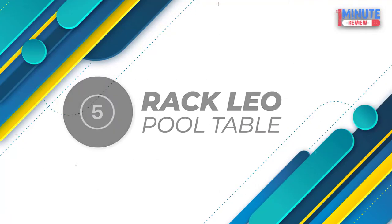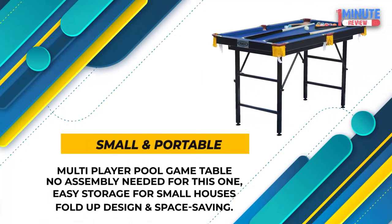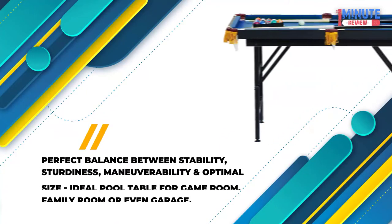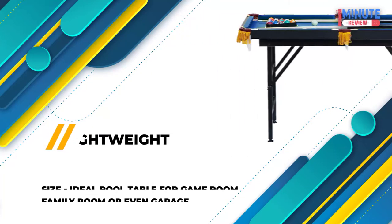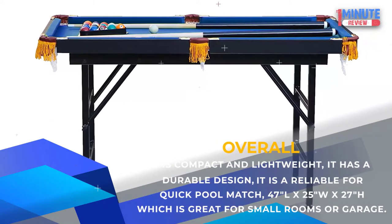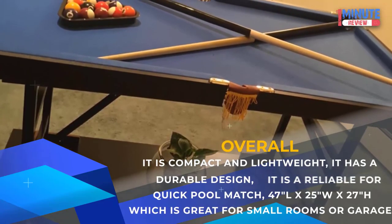Number 5: Rack Leo Pool Table — 4-foot foldable heavy-duty MDF pool table. Small and portable: Multi-player pool game table with no assembly needed, easy storage for small houses, fold-up design and space saving. Lightweight: Perfect balance between stability, sturdiness, maneuverability, and optimal size — ideal pool table for game room, family room, or even garage. Overall: It is compact and lightweight, it has a durable design, and it is reliable for a quick pool match. Dimensions are 47"L x 25"W x 27"H, which is great for small rooms or a garage.